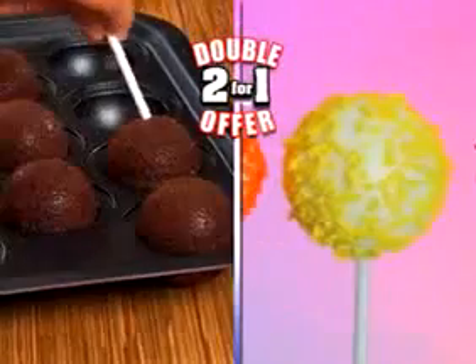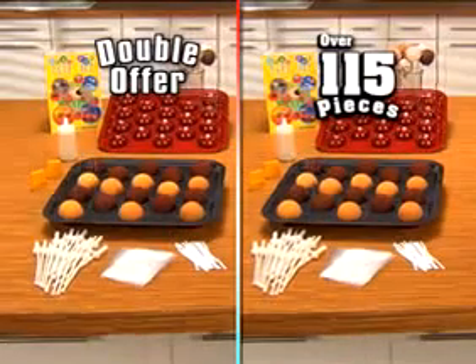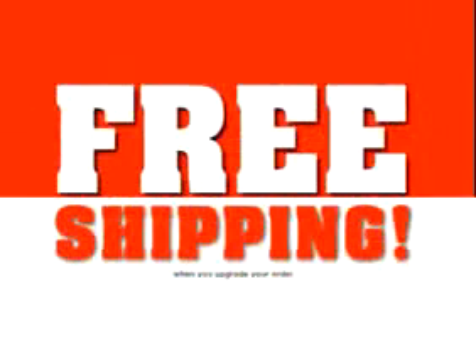But we're going to make this deal pop by doubling the offer. Just pay separate processing. That's two Bake Pop pans and over 115 pieces, all yours for just $19.99. And remember, find out about free shipping.